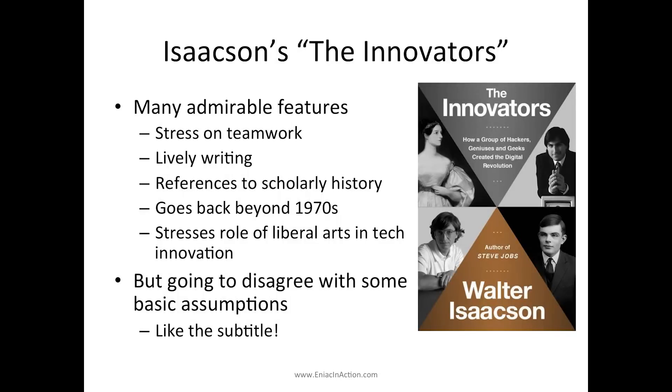Walter Isaacson has been here, and I'll try not to be too nasty. There are many good things about his book — certainly compared to some other popular understandings. He stresses teamwork, the writing is lively, there are footnotes, he cites real scholarly history, and it goes back before the 70s. It's not like the history of computing starts with the Altair. And he's come out stressing something we all need to keep emphasizing: the role of liberal arts and human understanding in technological innovation.